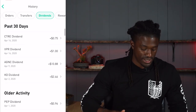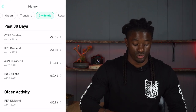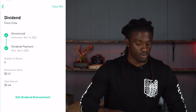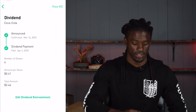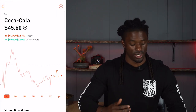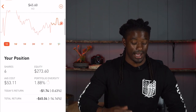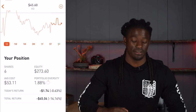The next stock that paid me was Coca-Cola. It paid me $2.46 on April 2nd. At the time I owned six shares of Coca-Cola and they paid out 41 cents per share — this one pays out quarterly. Their current price is $45.60, and I'm down $45.04 on Coca-Cola, down 14.14%.